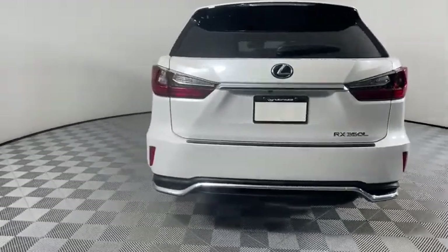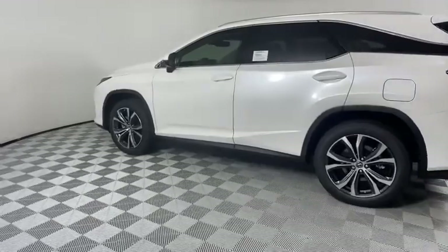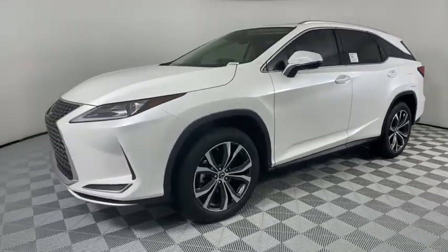Backup camera, remote engine start, keyless entry, power passenger seat, traction control, steering wheel audio control, stability control, lane departure warning, power liftgate, anti-lock braking system.